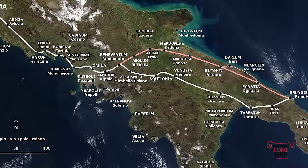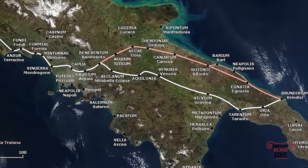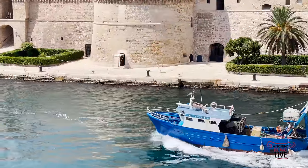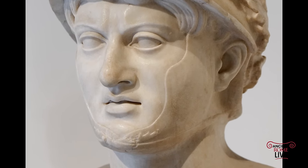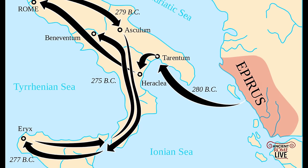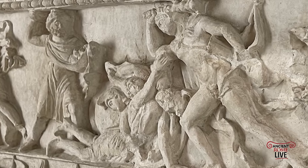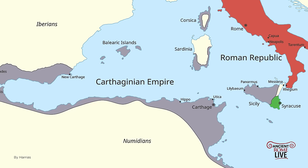The Via Appia construction led Rome further south, and one of the great battles was against Taranto. The Tarantines, a very powerful kingdom at the base of Italy, called on a Greek savior, Pyrrhus, who was a relative of Alexander the Great himself, to come from mainland Greece over to southern Italy to help defend the city of Taranto from the growing power of Rome. Rome won that war and thereafter embarked on an even greater enterprise, going against Carthage.